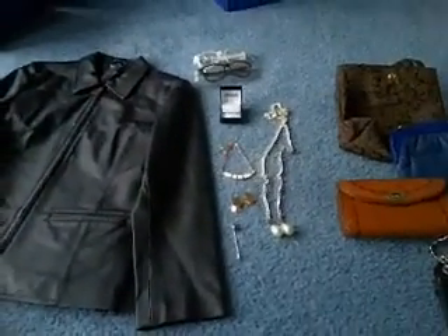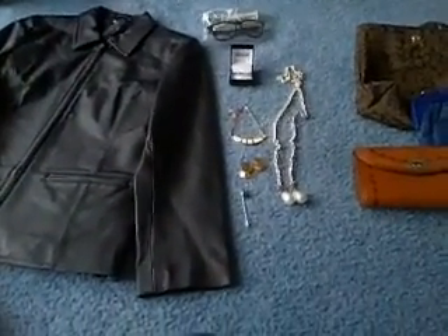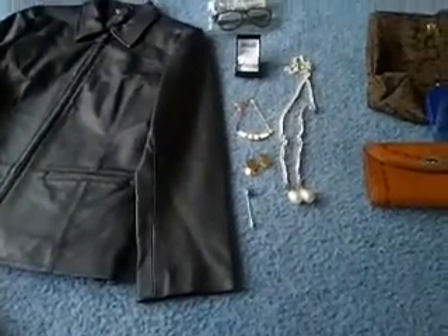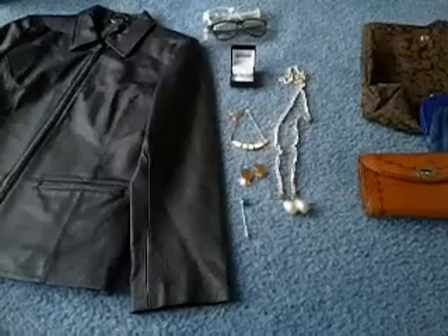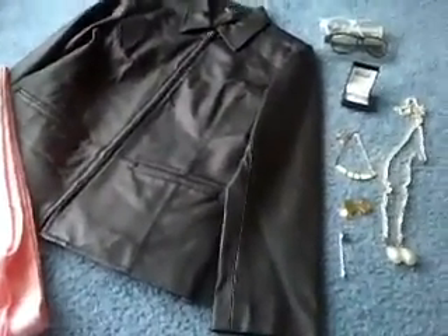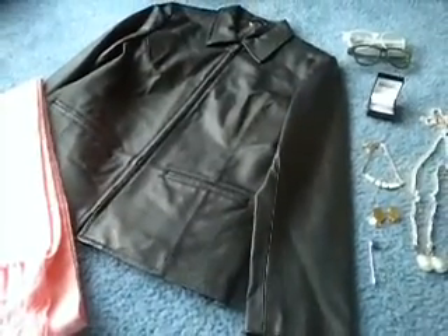Hey everyone, it's Laura. I just want to show you some things that finished on eBay last night. Most of the items were sold and they've already been paid for. It's great when you receive payments this quickly so that you can post them the next day as well.